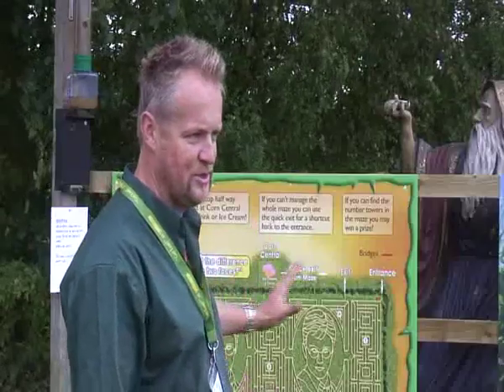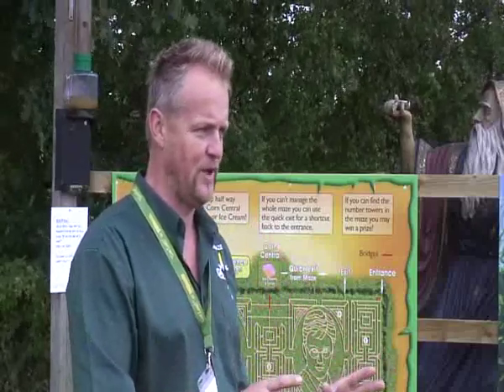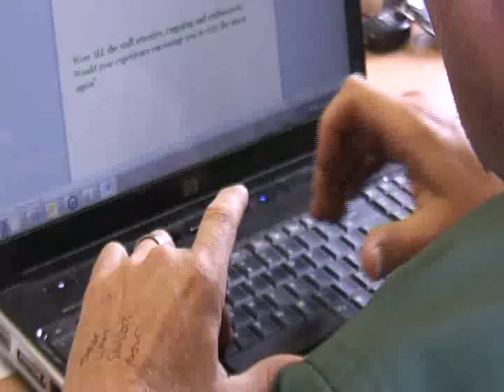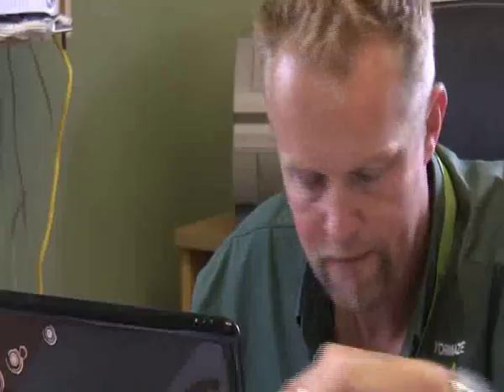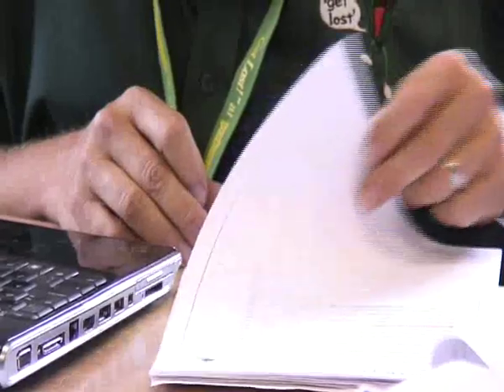There are small differences between the two faces, so part of the challenge as you go around the maze is to see if you can notice any differences between the two faces. Only three people officially worked on the design, and it took Tom and his team around one month to sort everything from the design to the cutting process.